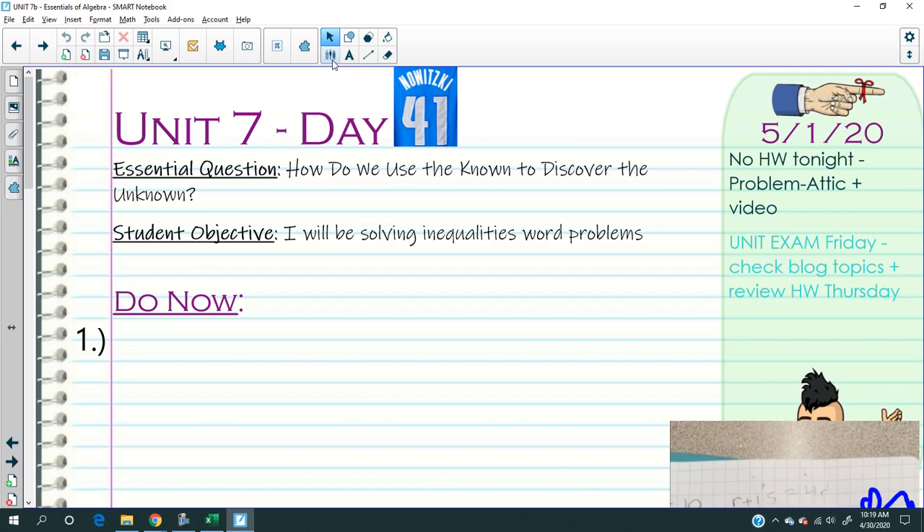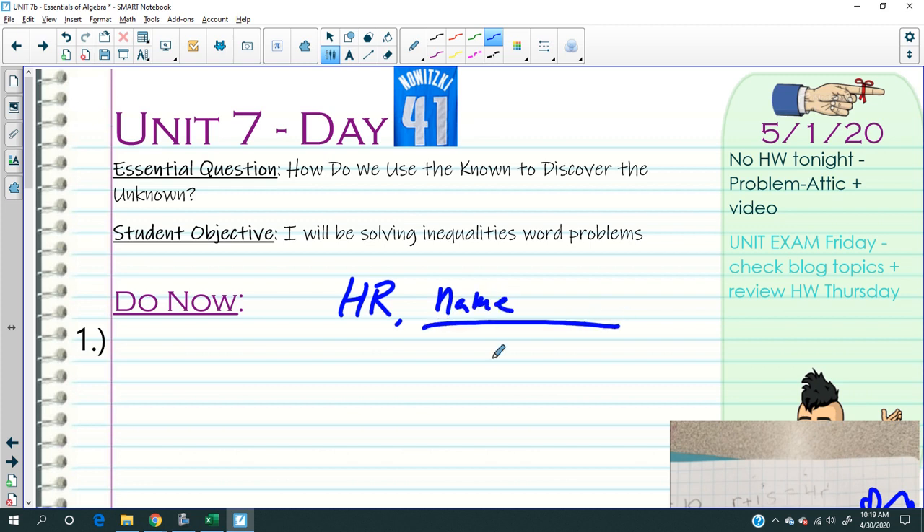15 questions, so each question is worth a little over six points. If you write your homeroom first and then your full name, I will give you an extra five points on the test — so instead of 100 you get 105. That's pretty good incentive; it's worth almost a full question.